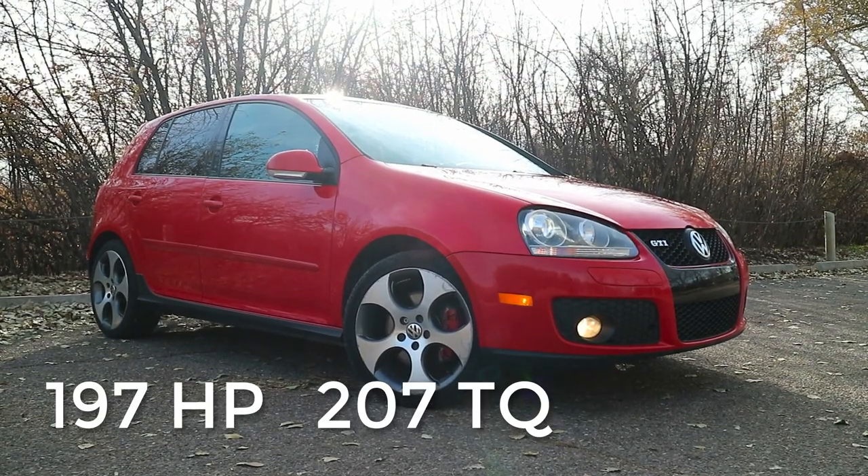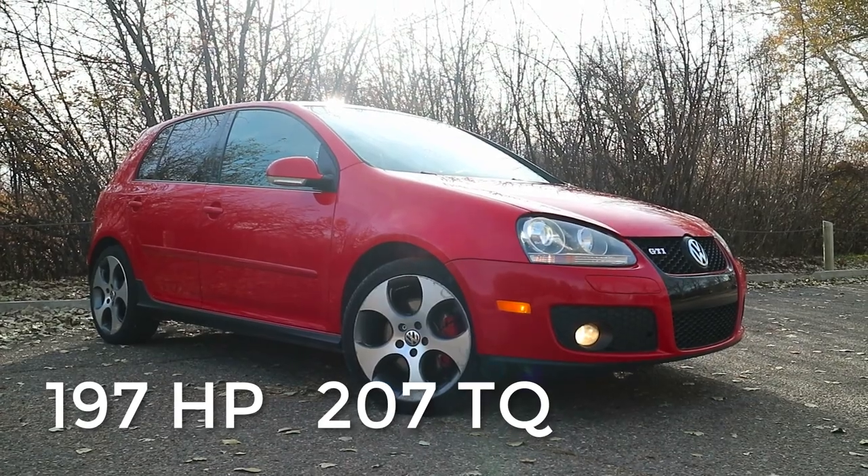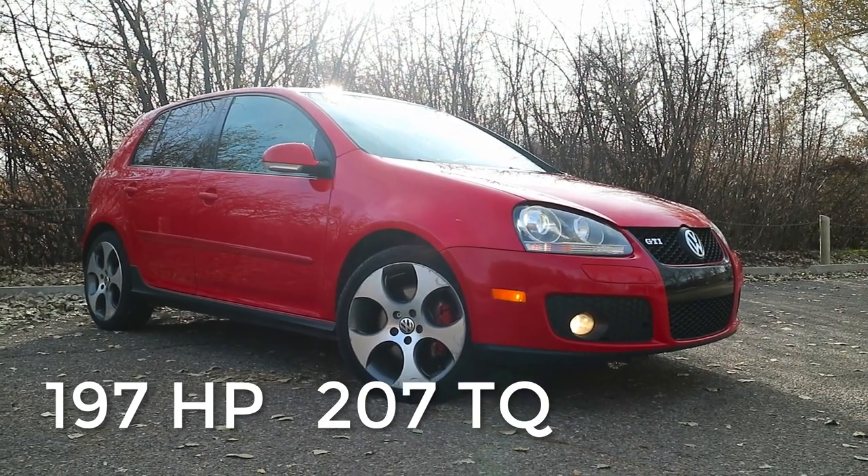All right guys, how's it going? Today we're going to be reviewing my 2008 Mark 5 GTI that I've owned for about six months. Now that I've finally owned it for a while, I've got to experience all the pros and cons of it, and I finally feel comfortable making a review.